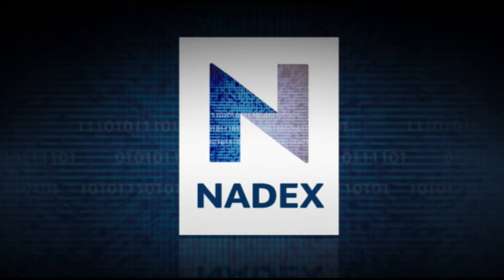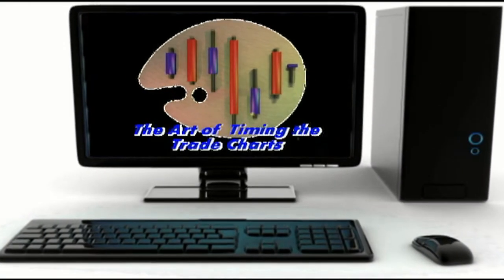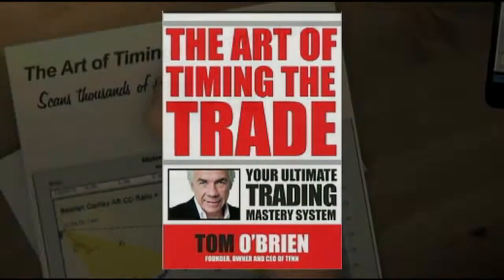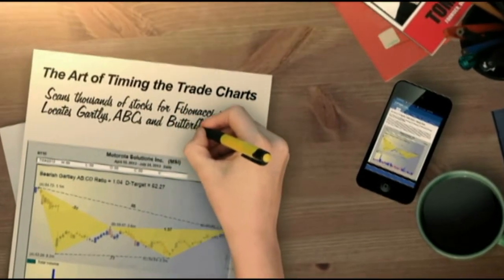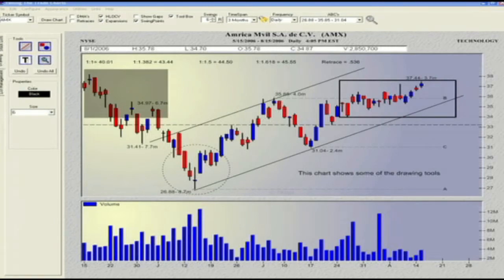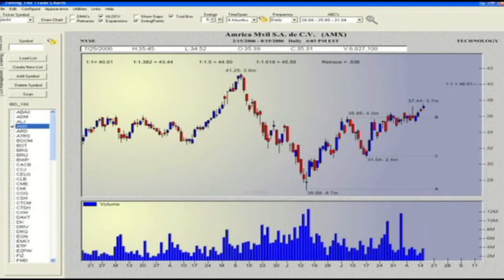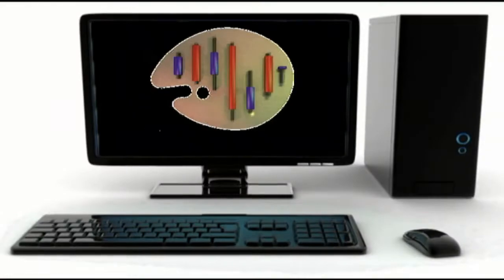TFNN is excited about our new software charting program, The Art of Timing the Trade Charts. In collaboration with Tom O'Brien and using his best-selling book, David White has programmed an outstanding piece of software that will complement any trader's methodology. It allows you to scan thousands of stocks for Fibonacci formation setups including Gartleys, ABCs, Butterflies, and much more. Licenses are available at only $79 a month with a 30-day unconditional money-back guarantee. Get your copy at TFNN.com.